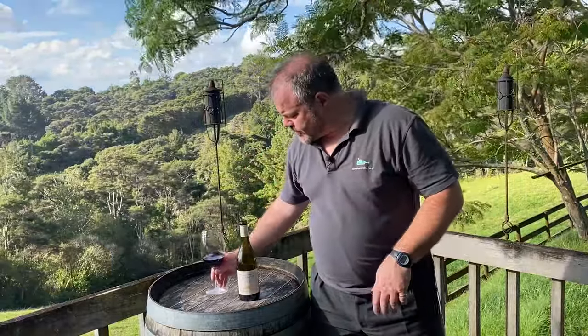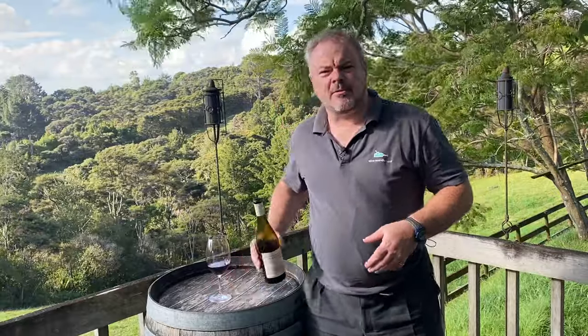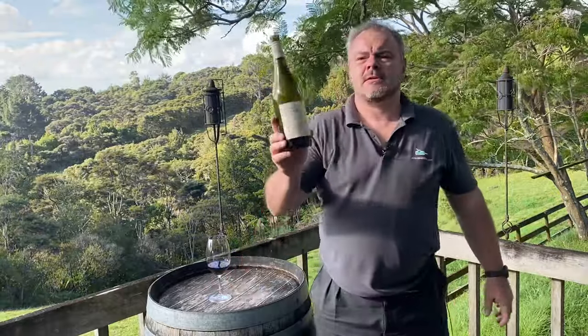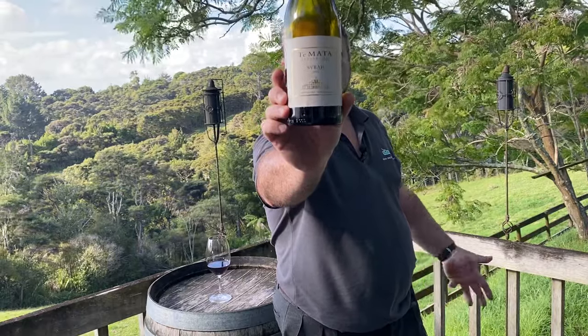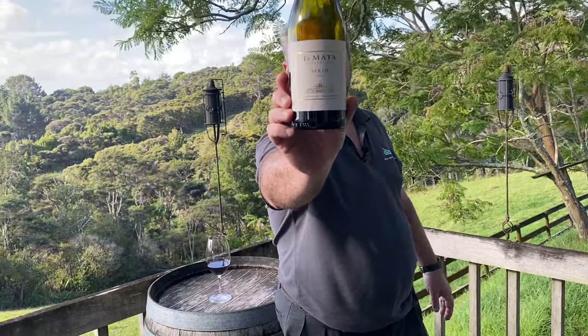Hello there. Today I'm taking a look at a Hawke's Bay Syrah. We've seen a few Hawke's Bay Syrahs recently, and that's fair. This is Te Mata Estate Syrah — a Hawke's Bay wine from the 2022 vintage.